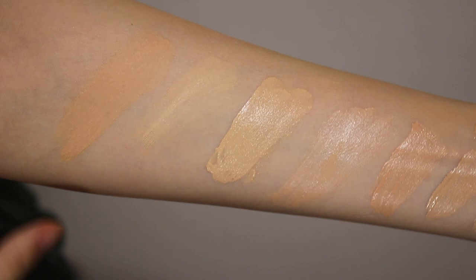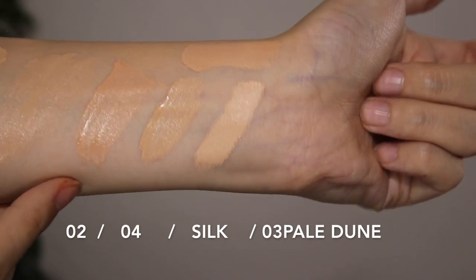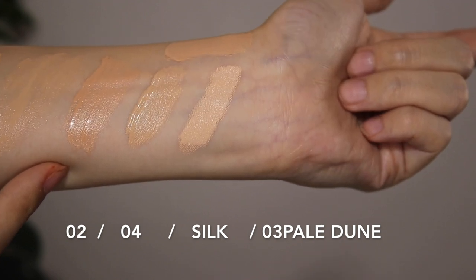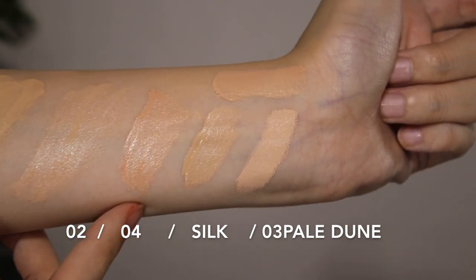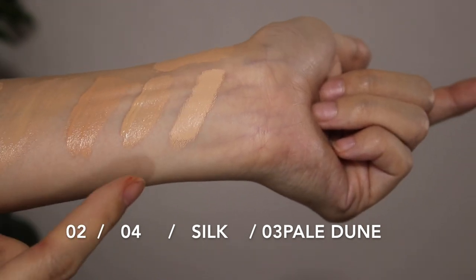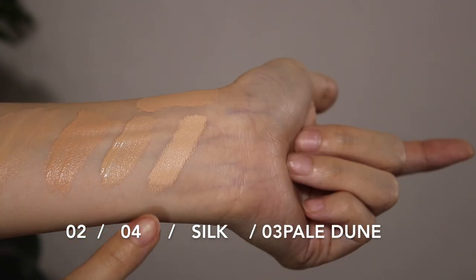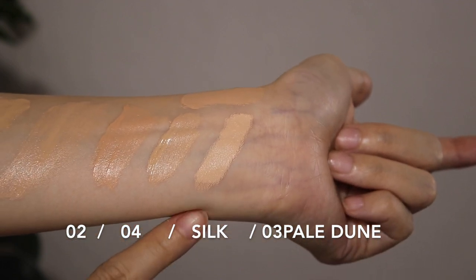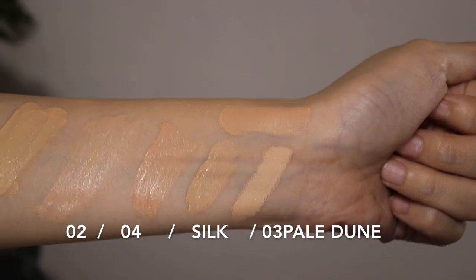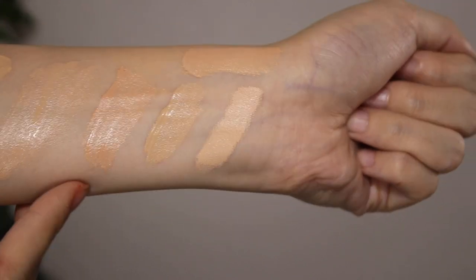I can definitely make these two work. Moving on to the concealer shade comparison — this is the Say Beauty shade number two. It's just a weird shade of peach compared to the Beautiful Skin — it's like darker than the Beautiful Skin foundation. Just a weird shade of peach. And this is my normal go-to, the Luminous Silk concealer in shade four. This is the Mirror Skin Complexion Stick in shade Silk. This one is the Tom Ford Emotion Proof in shade Pale Doom.